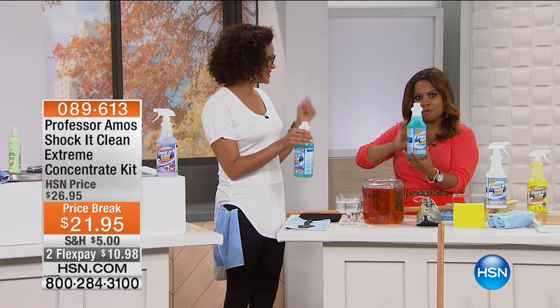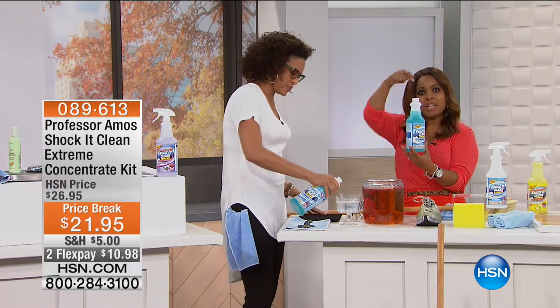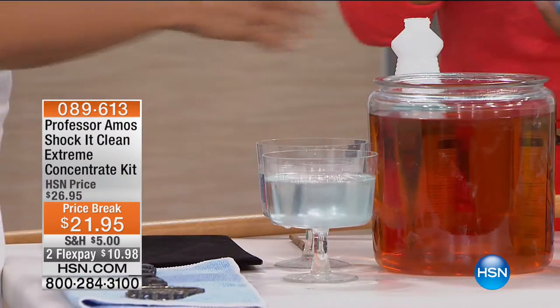Remember, this bottle is a concentrated formula — so it will yield 64 bottles that look exactly like this. I mean, I think that's amazing.